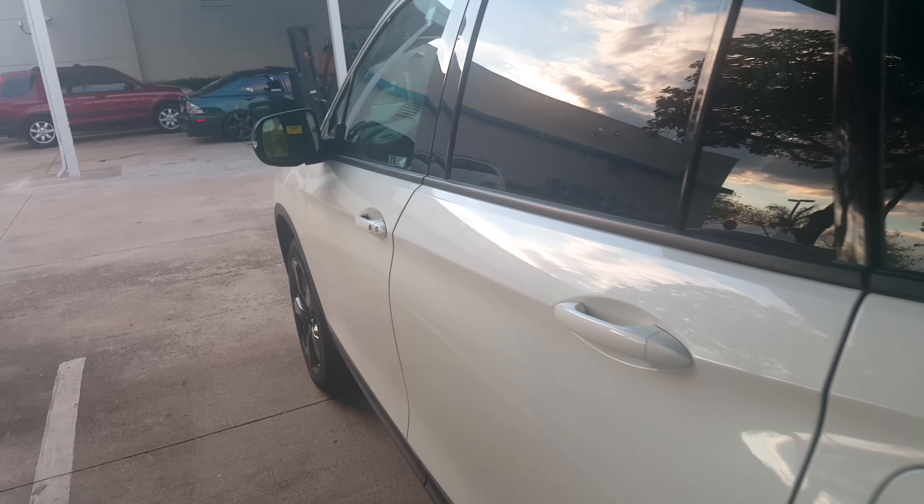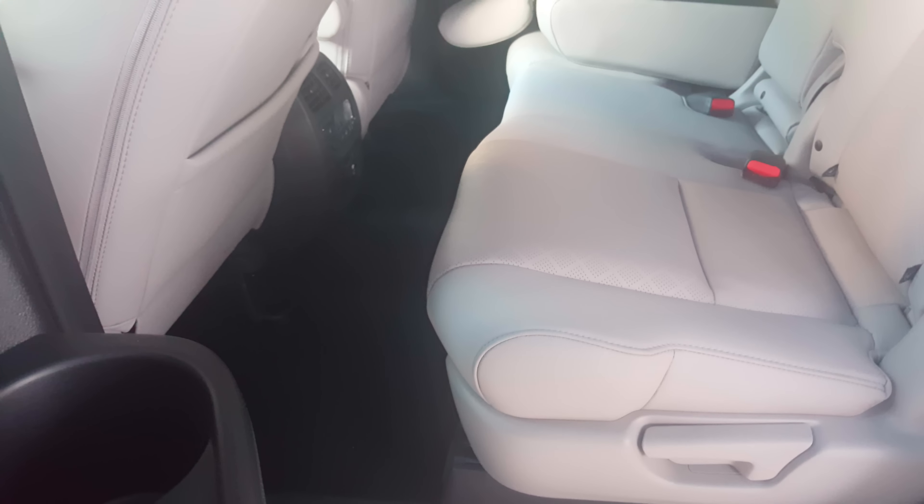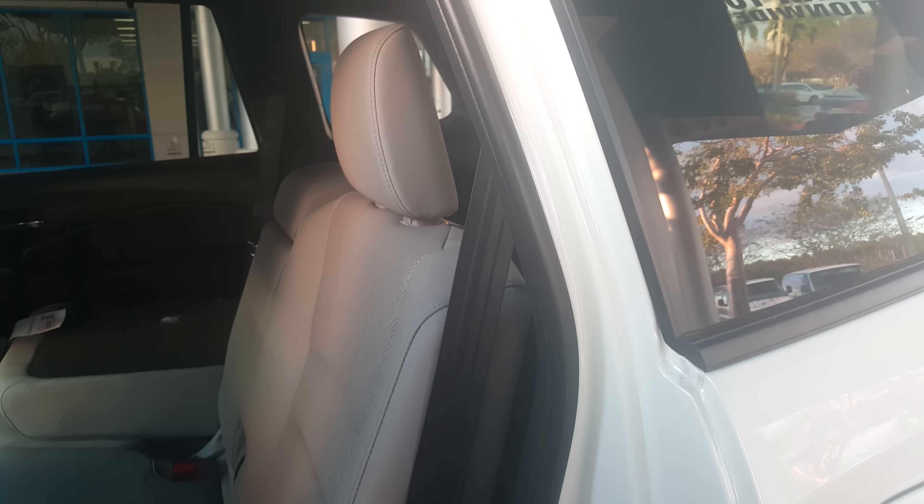As a reminder, this is a 3.5-liter V6 pushing 280 horsepower, connected to a nine-speed automatic on the Elite trim. Let's go ahead and look at the rear seat space — there's plenty of legroom to be had here, and the seats have a little bit of recline function as well.